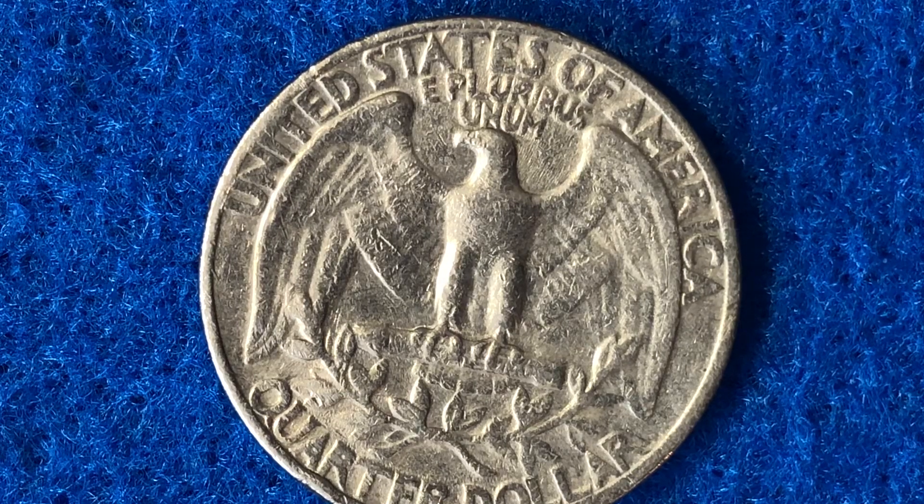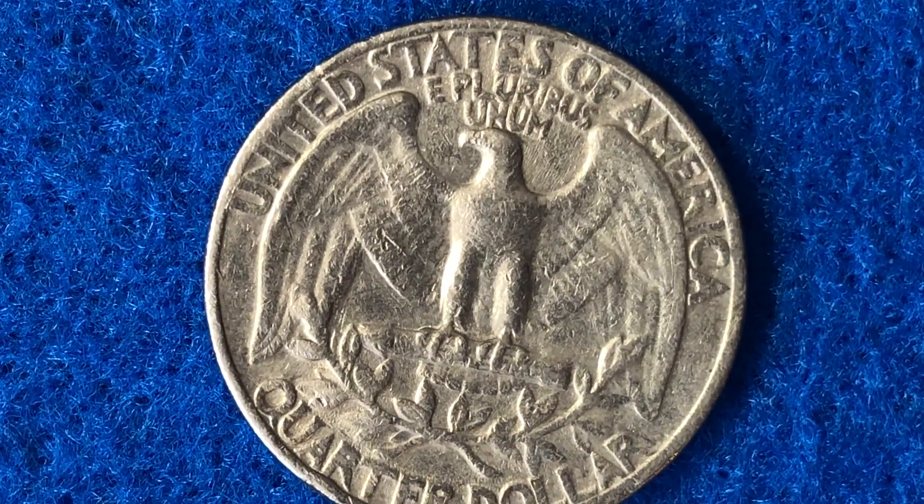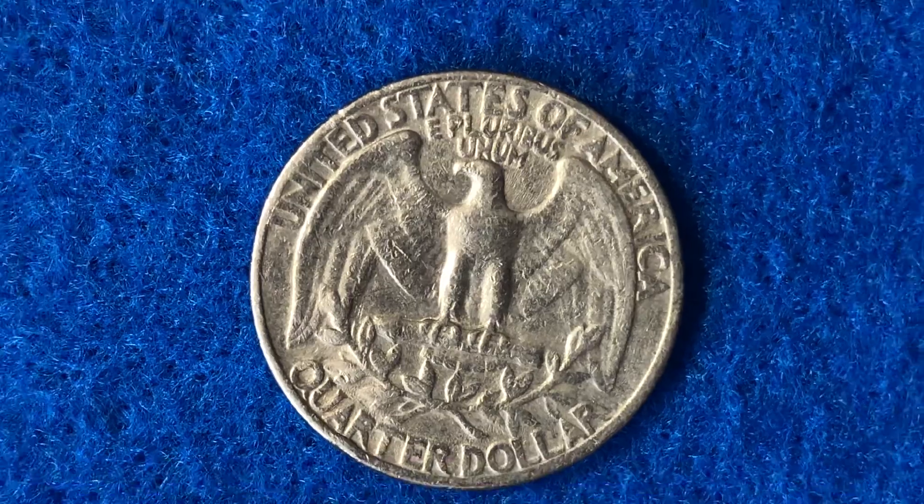PCGS has also graded only three of the 821 million made at Mint State 68. PCGS has a price guide of $15,000 for those. But it looks like one sold in January of 2019 for just $11,750, so the PCGS price guide on those might need to be adjusted a little bit lower.